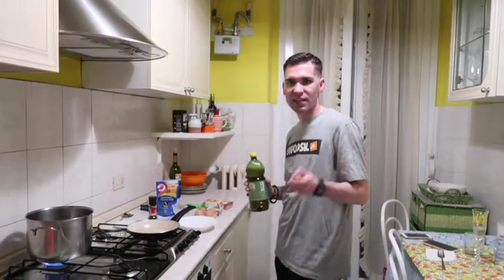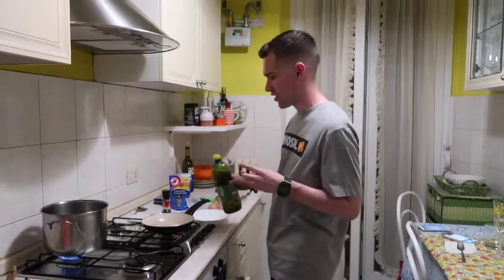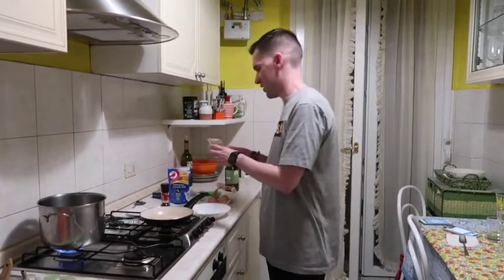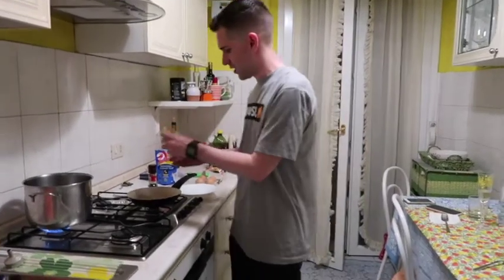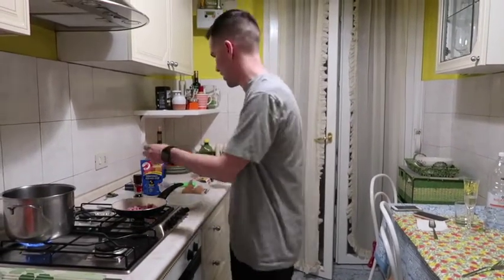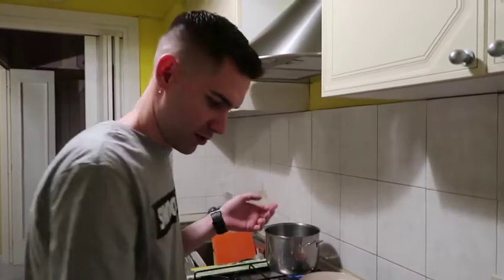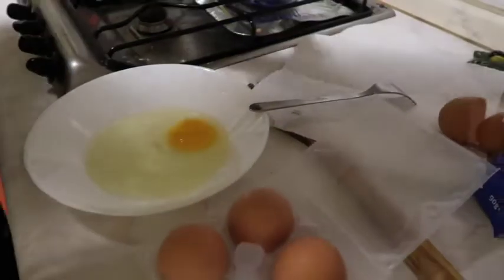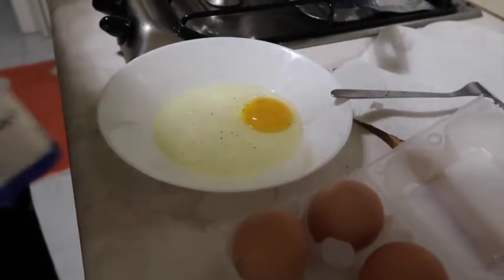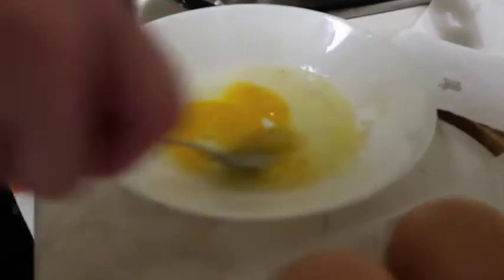So next up on our list is carbonara — my personal favorite. We start similar to the Amatriciana, a little different, but we're starting with pancetta. We're going to fry it up and just add some black pepper. So now we'll make the carbonara sauce. You put the egg in, a little bit of black pepper, not a lot unless you like a lot, a little bit of cheese. And then you just mix it all up together.